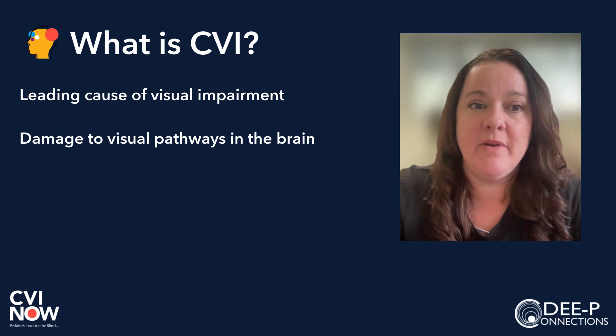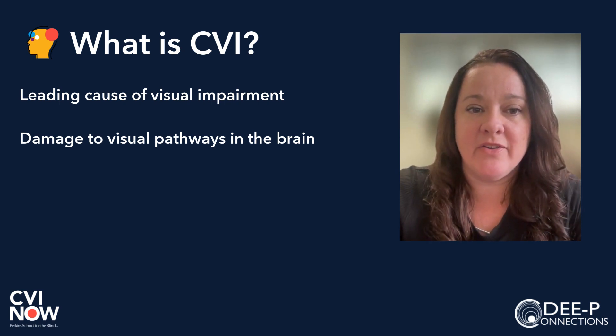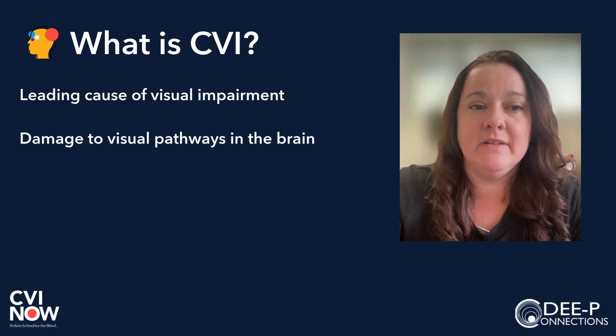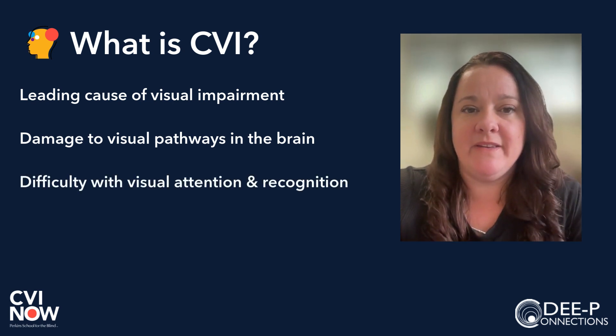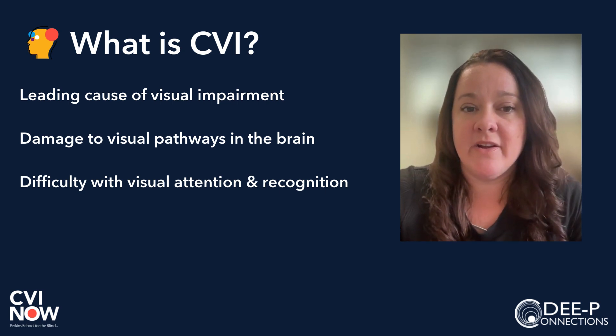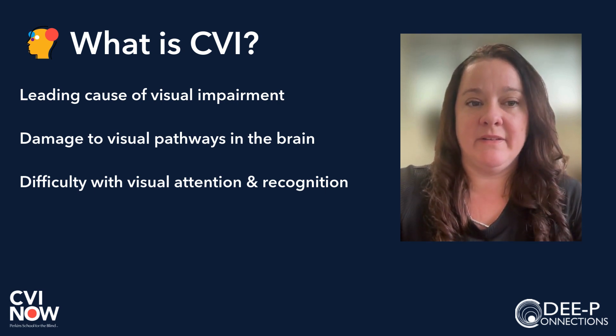However, it is common to have CVI and an ocular diagnosis, such as strabismus or nystagmus. Individuals with CVI have difficulty making sense of what they see. This can affect everything from being aware of items or toys, maintaining visual attention to their surroundings, visually recognizing a caregiver, or knowing what is happening at a distance.